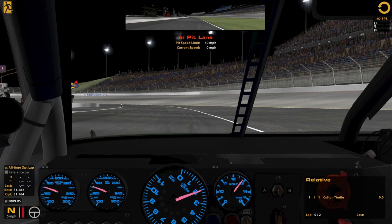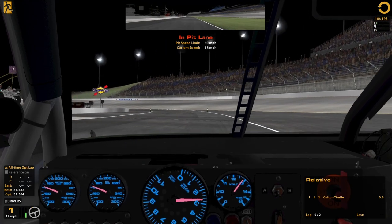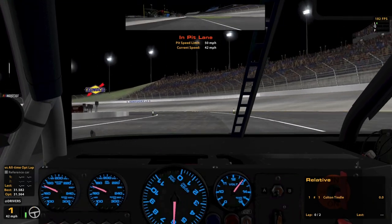I'm kind of curious to see how this will go. I'm not entirely sure, but I'm going to give it my best and heading out for qualifying here.